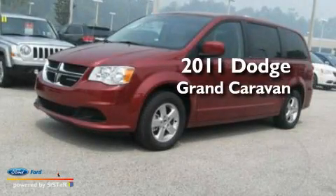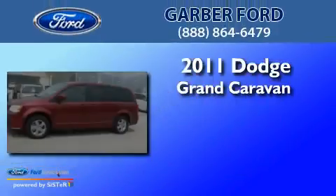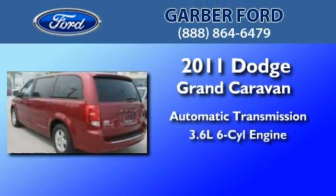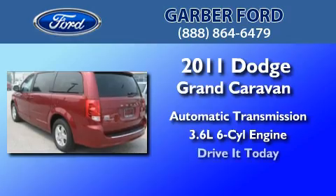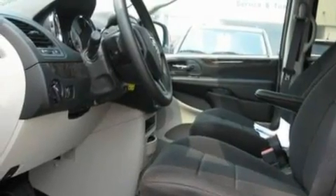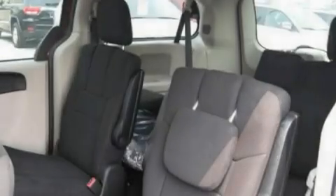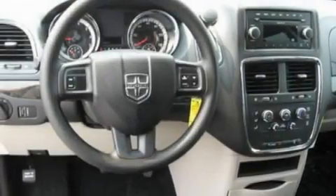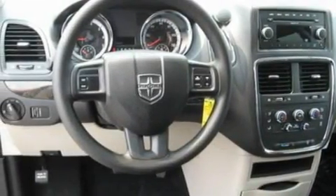This is a 2011 Dodge Grand Caravan. This minivan has an automatic transmission and a 3.6-liter V6. Its top features include air conditioning, external temperature display, a six-speaker audio system, traction control and stability control systems, side curtain airbags, and aluminum wheels.